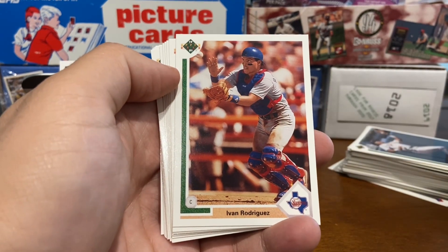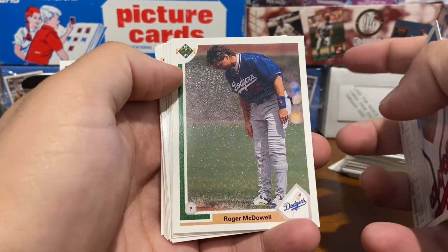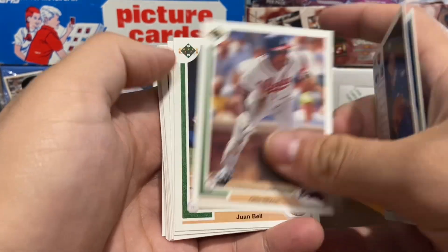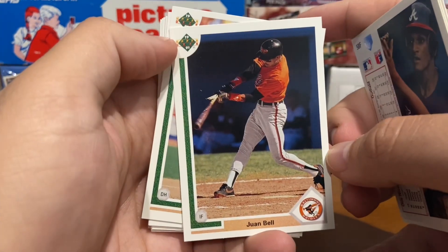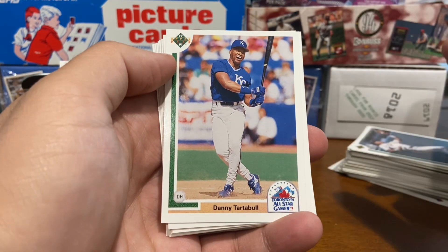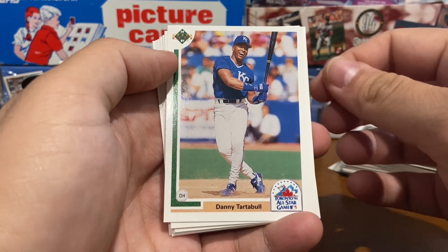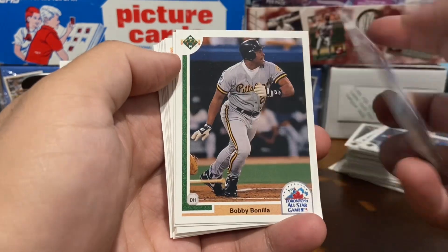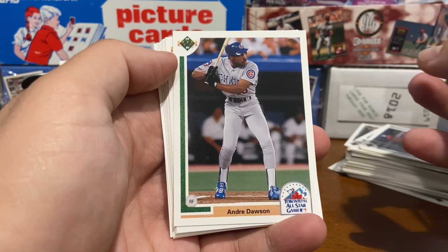There's Pudge — rookie card. Roger McDowell, Otis Nixon, Juan Bell. Oh, that's interesting — gotta go back to that: shattered bat photo. Danny Tartabull from the '91 All-Star game — would become a Yankee in '92. Bobby Bonilla, still with the Pirates there — became a Met the next season.